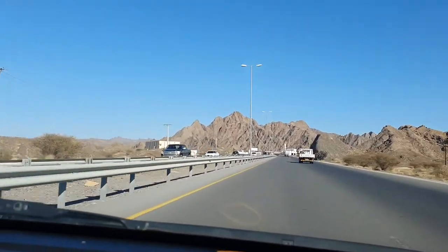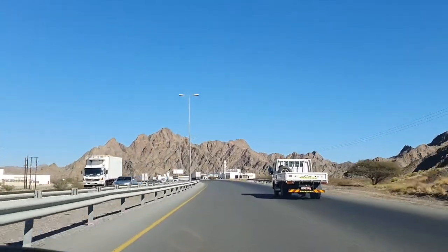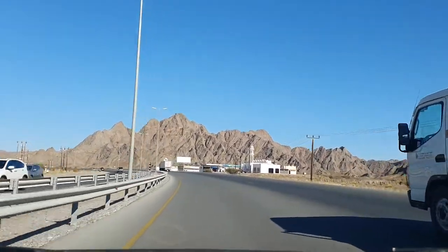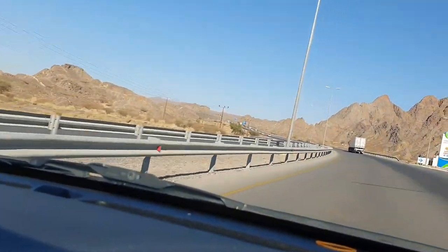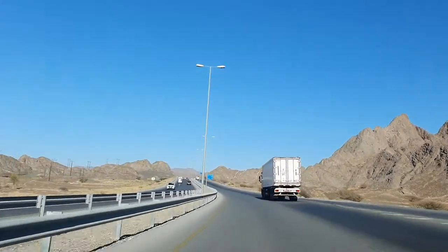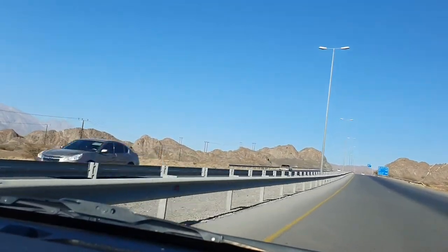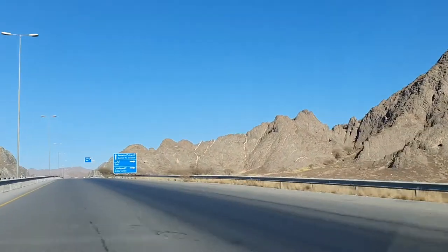Mountains are everywhere, so you have a great view when you are driving. There is also a petrol station — Oman Oil. So if you like trekking and mountains, then for sure this view is for you. You will love driving here for sure.